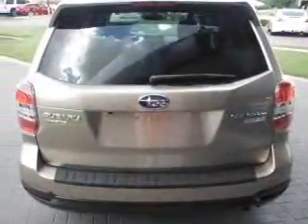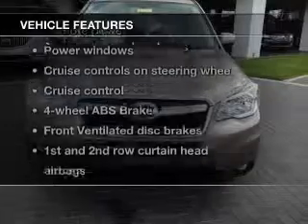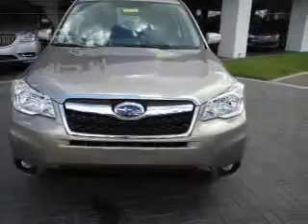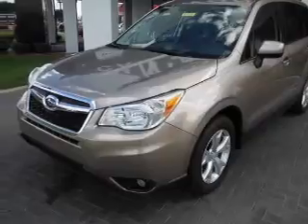Heated seats make cold weather driving more endurable. Let the outside in with a power sunroof. Enjoy these notable features included in this vehicle: keyless entry, power door locks, power windows, and cruise control.